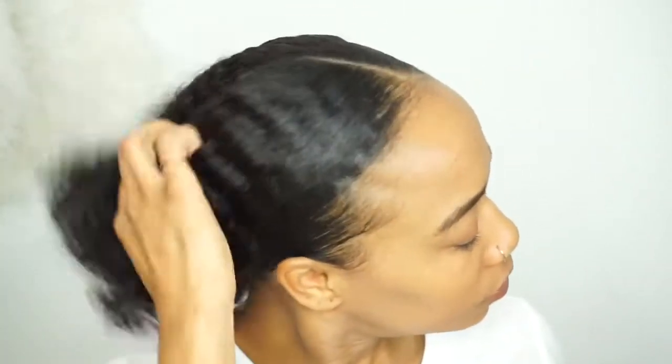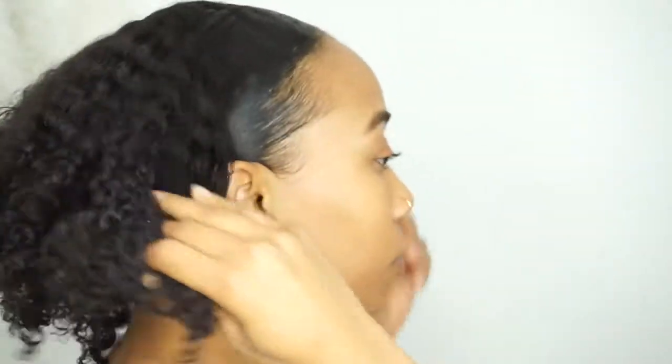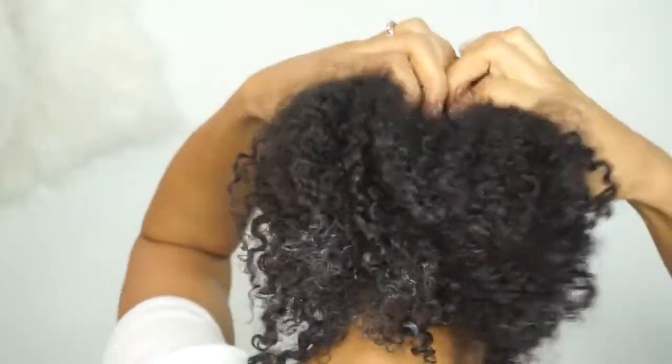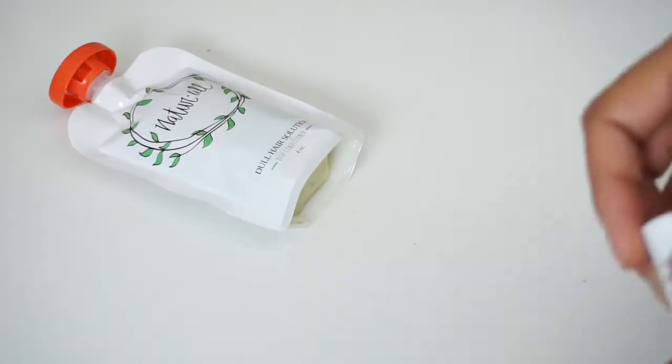My hair has been in a bun pretty much all week long. I literally haven't done anything to it but pull it back. This is my best protective style, just to keep it out of the way and to keep myself from doing too much to it. It's full of leave-in conditioner and gel, as you can see, so it needs a good deep conditioning.